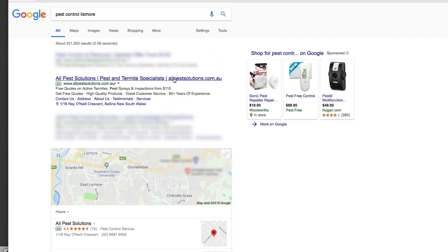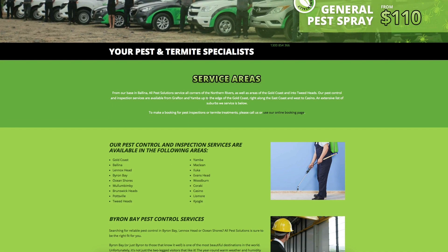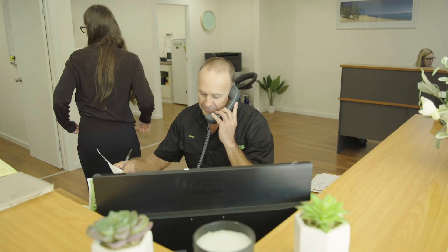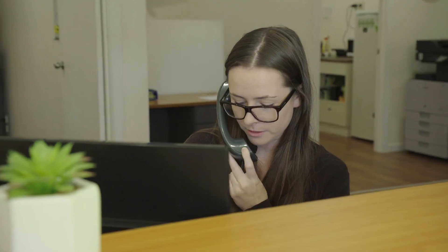We can see that the campaign is running along really well. They're achieving well above industry average click-through rate through the Google AdWords campaign. They've been averaging around 50 calls a month and through the social media side of their advertising we're reaching over 30,000 people in the area every month. We're really happy with the way this campaign is tracking. Certainly we found that there were more calls coming through, which was the end result of what we wanted to achieve out of the campaign.